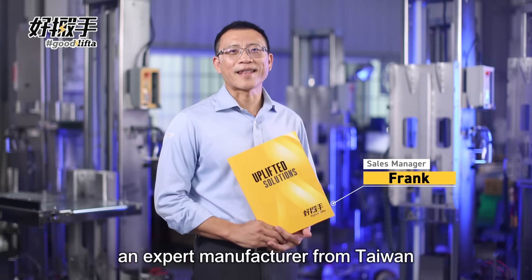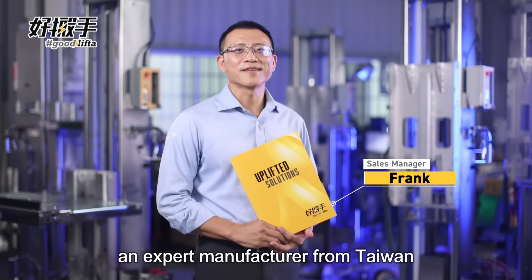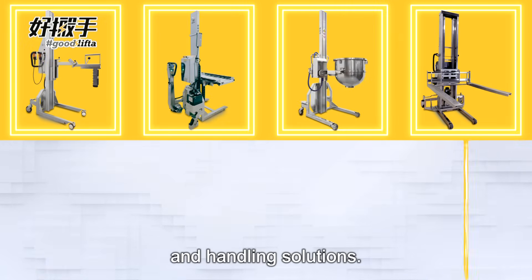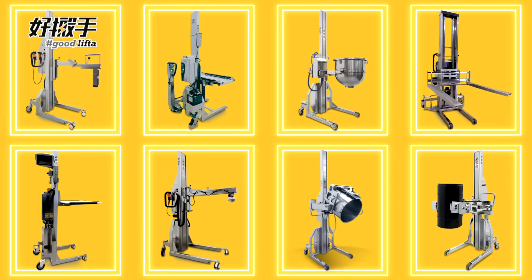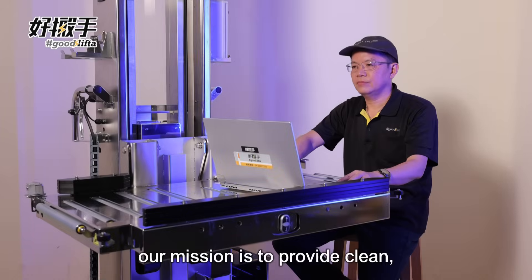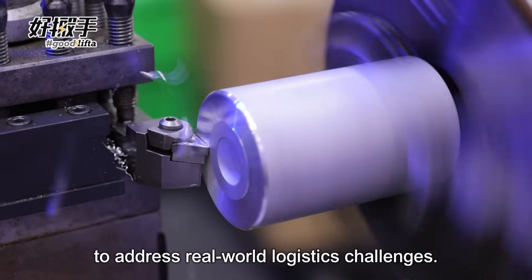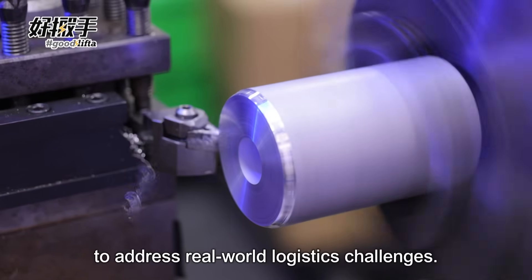We are Goodlifter, an expert manufacturer from Taiwan, specialized in electric material lifting and handling solutions. Our mission is to provide clean, safe, practical and user-oriented technologies to address real-world logistics challenges.